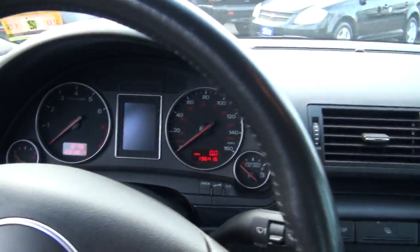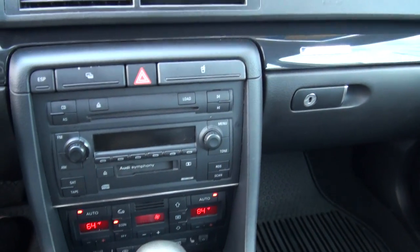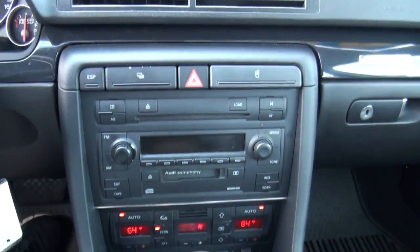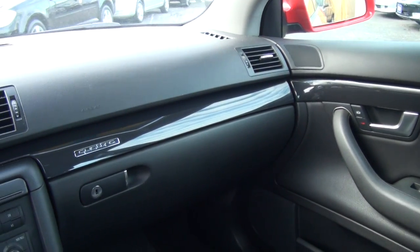Inside: three-spoke steering wheel, 136,000 miles. I had one of these also — had a 2002. Heated seats. Nice vehicle, solid car, fun to drive, great with the Quattro.